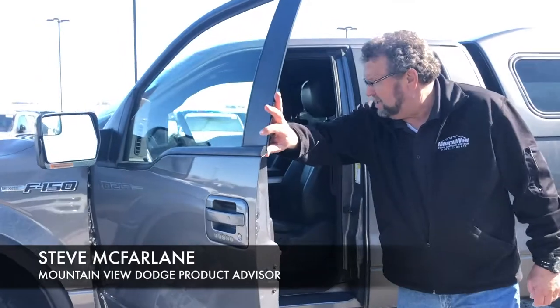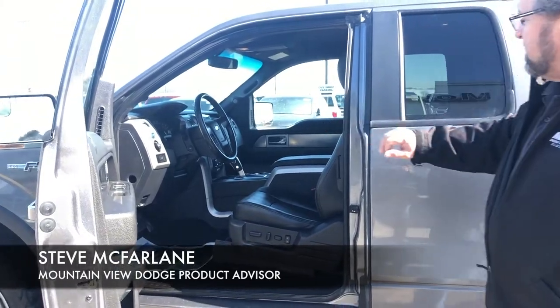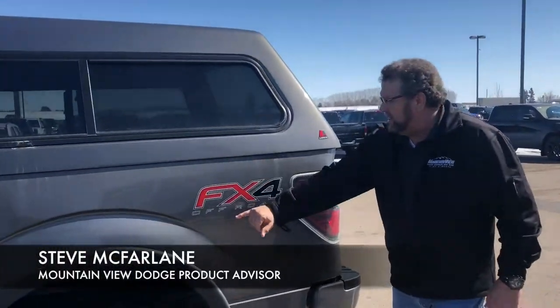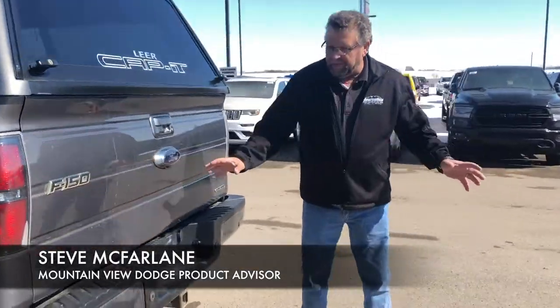Nicely equipped. It's got the trailer brake controller in there, 4x4, power seats, heated seats, lots of nice leather in there. It's very gorgeous inside. It's got the topper already on it, and the FX4 off-road group on it. Backup sensors and your trailer tow.